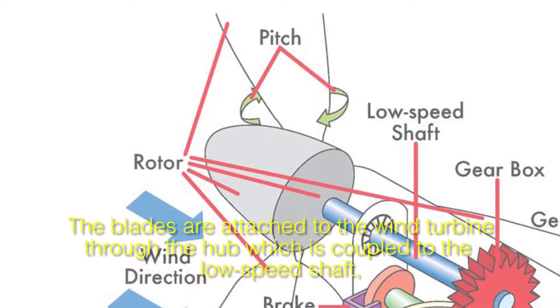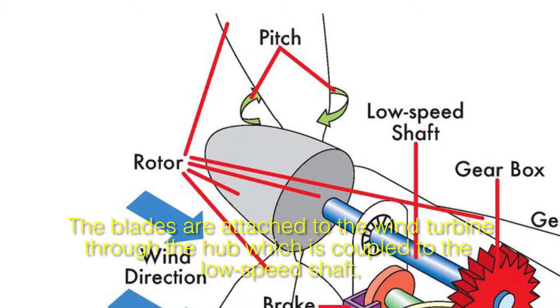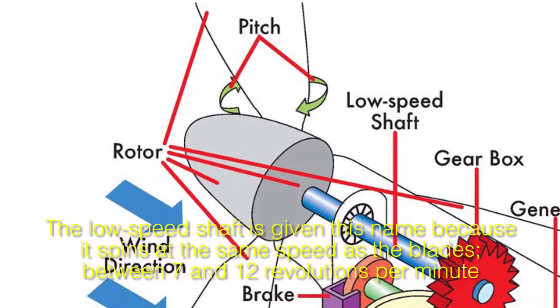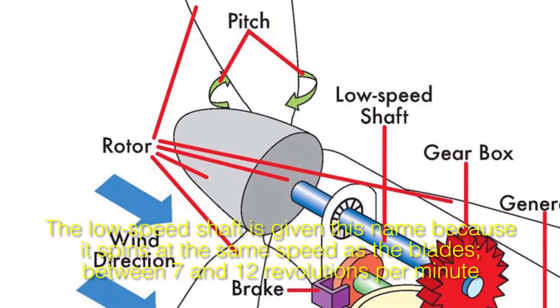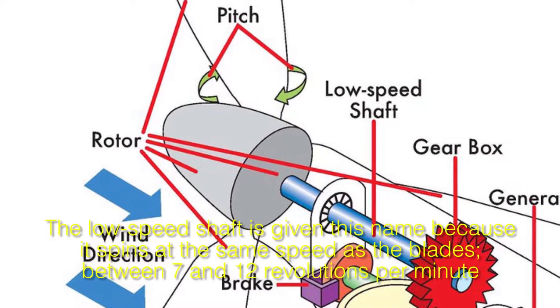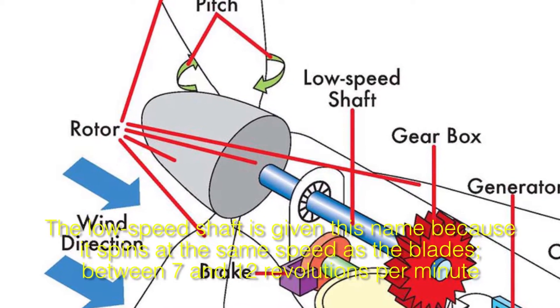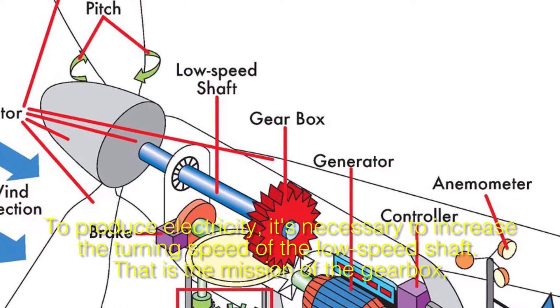The blades are attached to the wind turbine through the hub, which is coupled to the low-speed shaft. The low-speed shaft is given this name because it spins at the same speed as the blades, between 7 and 12 revolutions per minute.